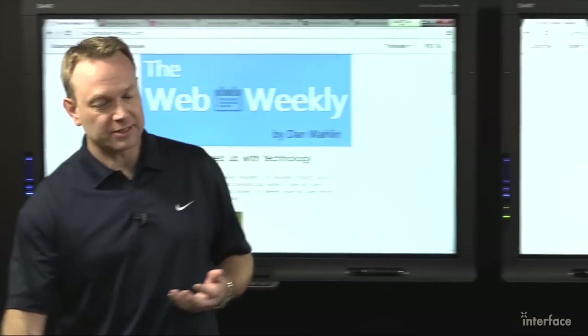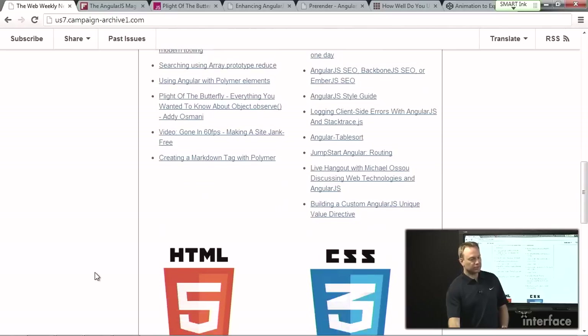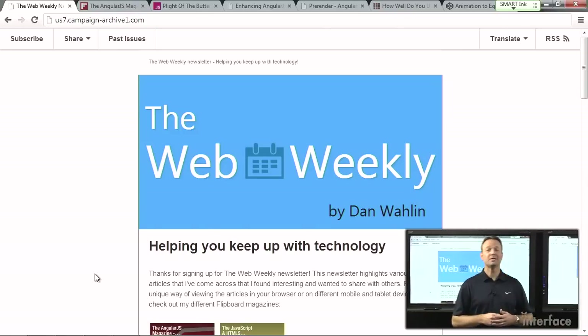In the newsletter itself you'll have access to the Flipboard magazines if you're interested in those. You'll also have access to a wealth of information on JavaScript, HTML5, Angular, and other SPA technologies, CSS, and more. You can get directly to these links and get all the great articles that maybe you don't have time to look into every day because well, you're probably busy.